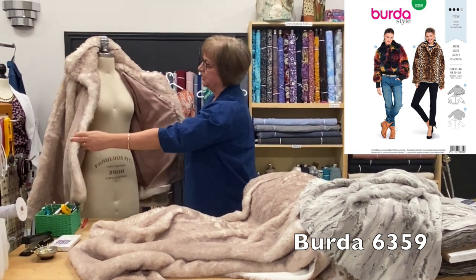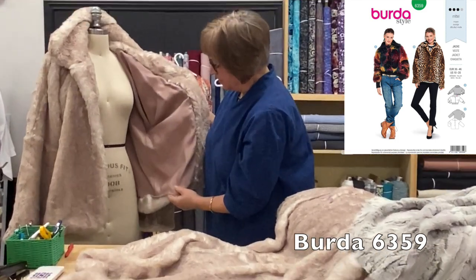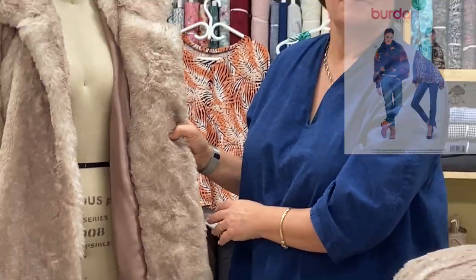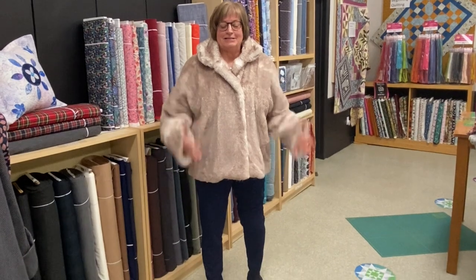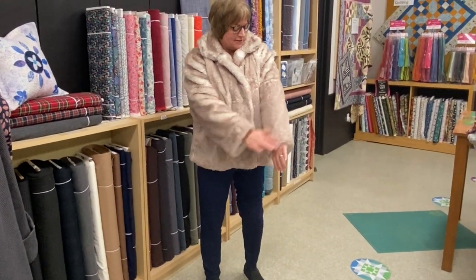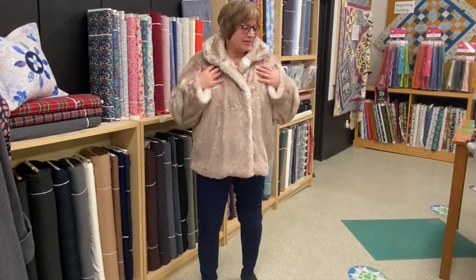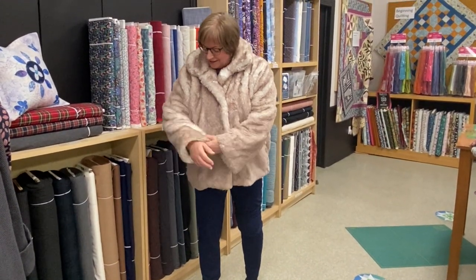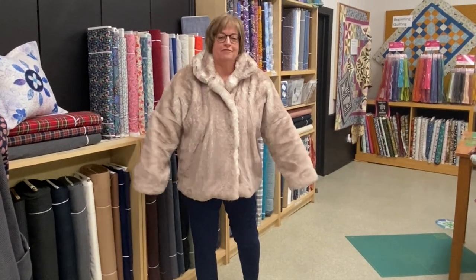It's a lined coat, so I have lined it with our cupro fabric. I'll just slip it on so you can see what it looks like. Here I am in my Luxe Cuddle Fox coat — Berta 6359 — and it's completely lined, really really comfortable to wear.